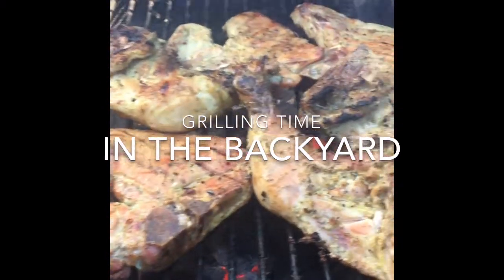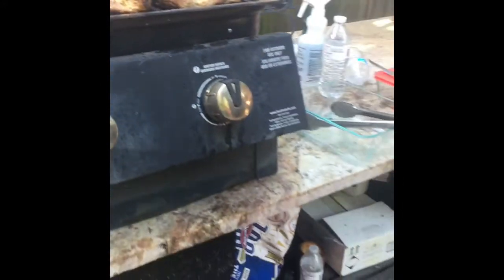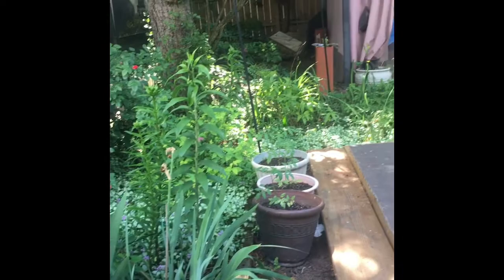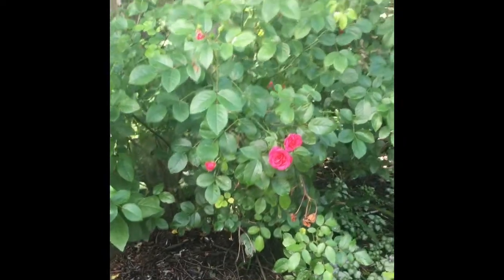Grilling time! Hi guys, we're in the backyard. Look at the backyard — our roses are starting to bloom now.